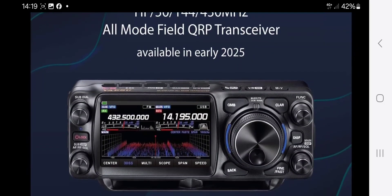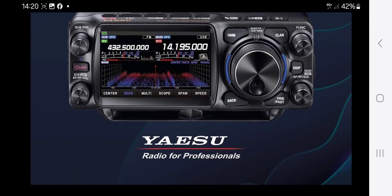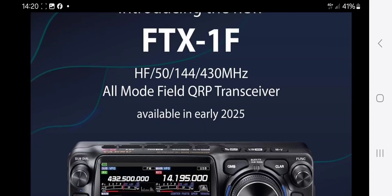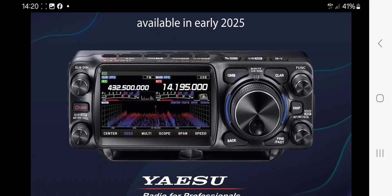Breaking news here at M0FXP — take a look at this: HF, 50, 144, 430 MHz. The new Yaesu model number is FTX 1F. It was so obvious that it was going to be like a hybrid of the FT-710 and the FTN-500.